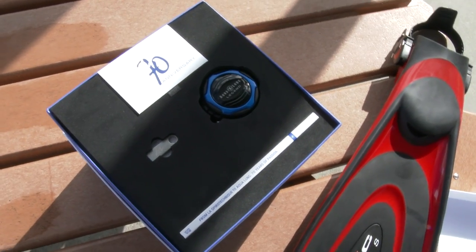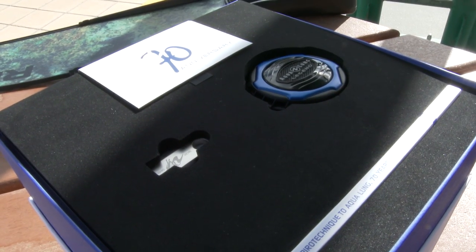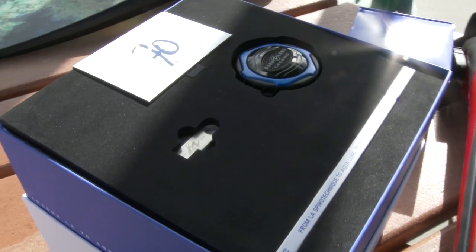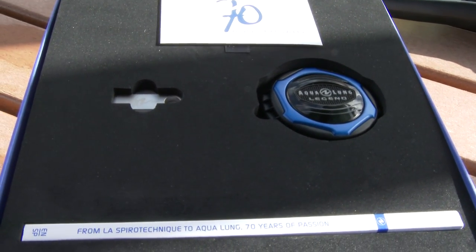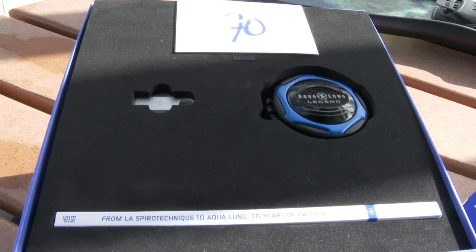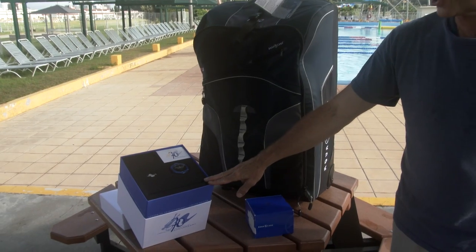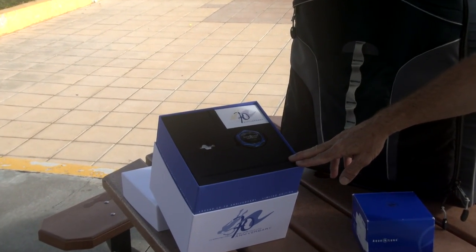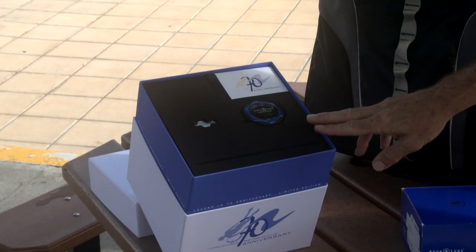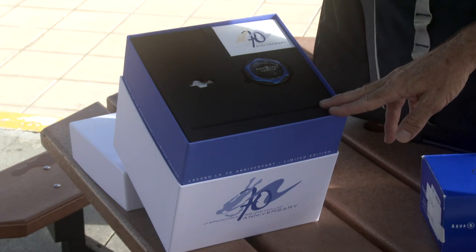To complement your dive computer, we also have a very limited edition regulator. It's called the Legend from Aqualung. It is the 70th anniversary of Aqualung, or U.S. Divers as it was originally known, and they produced 700 of these limited edition 70th anniversary Aqualung Legend regulators. MCCS and Tsunami Scuba was fortunate enough to get a hold of seven of them.